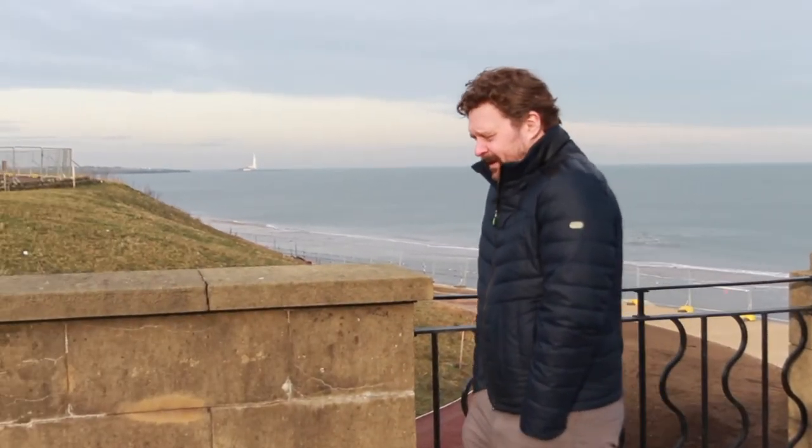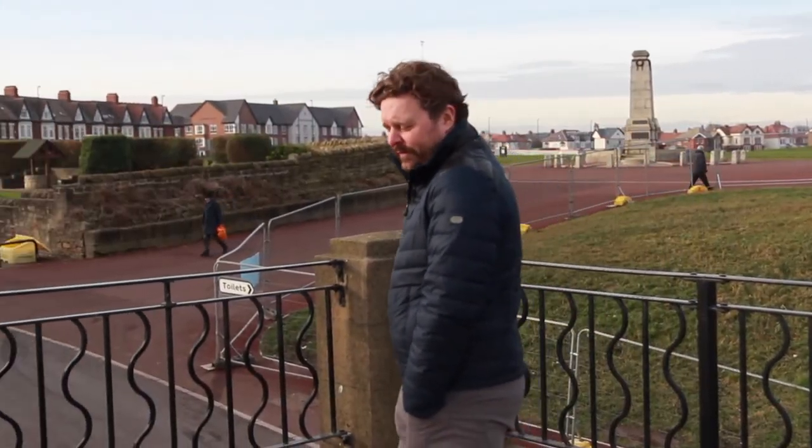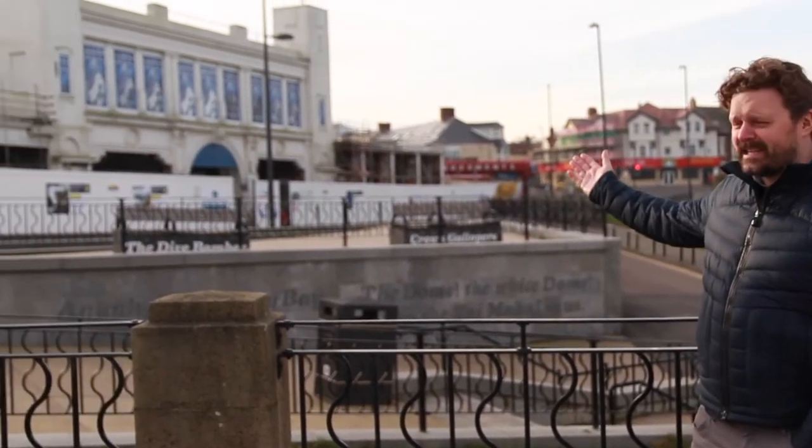I don't often come to the beach in the middle of winter when it's two degrees outside and there's a stiff breeze blowing off the North Sea, but today I'm willing to make an exception. Welcome to Spanish City.